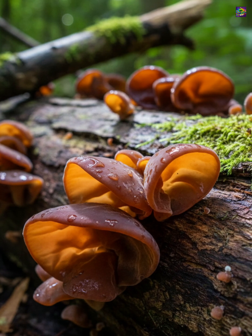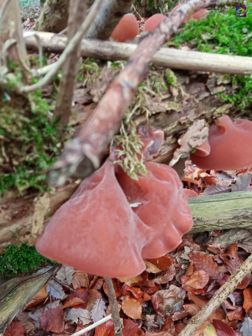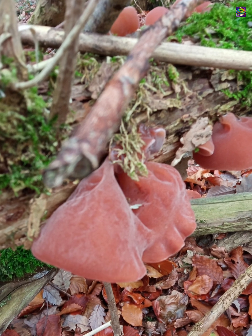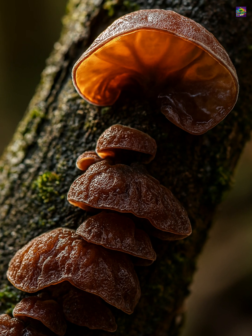In the wild, wood ears are easy to recognize. They grow as thin, curved, ear-like lobes on fallen branches and decaying hardwood, with a surface that feels soft, rubbery, and slightly gelatinous — almost like natural silicone.